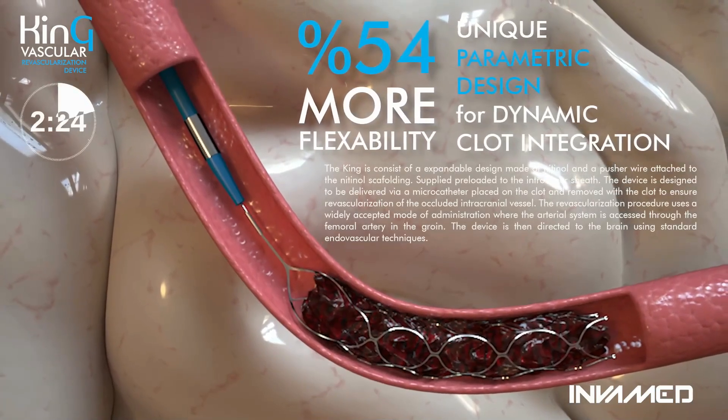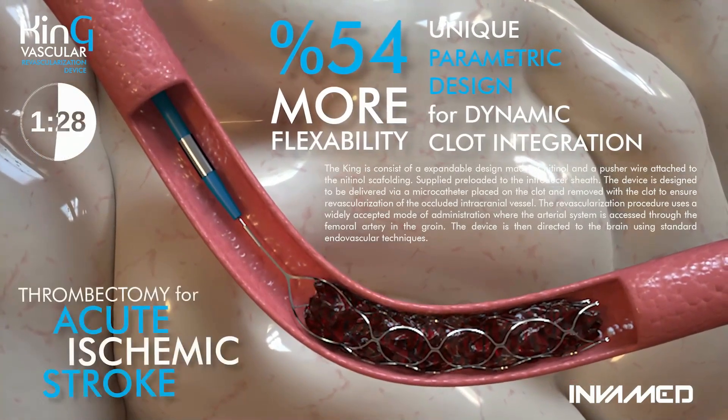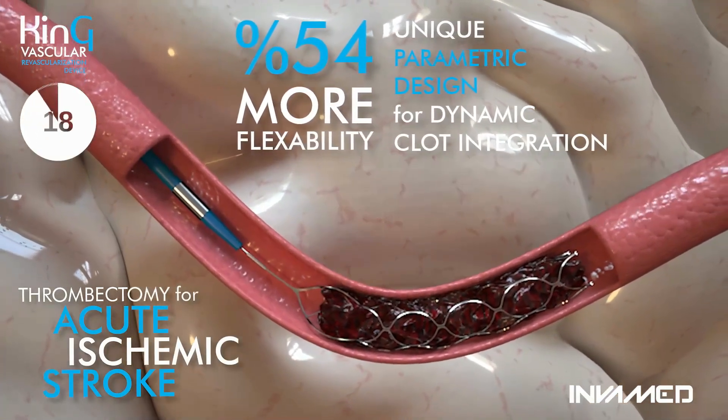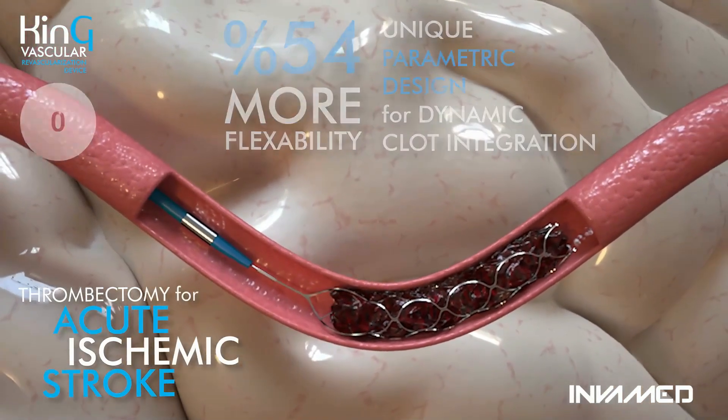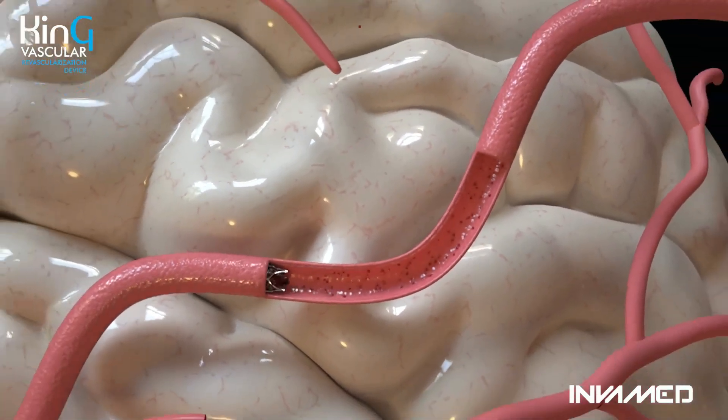With 54% more flexibility and a unique parametric design for dynamic clot integration, the King device features a nitinol scaffold and pusher wire, preloaded into an introducer sheath. Delivered via microcatheter, it enables timely clot retrieval and the restoration of intracranial perfusion.